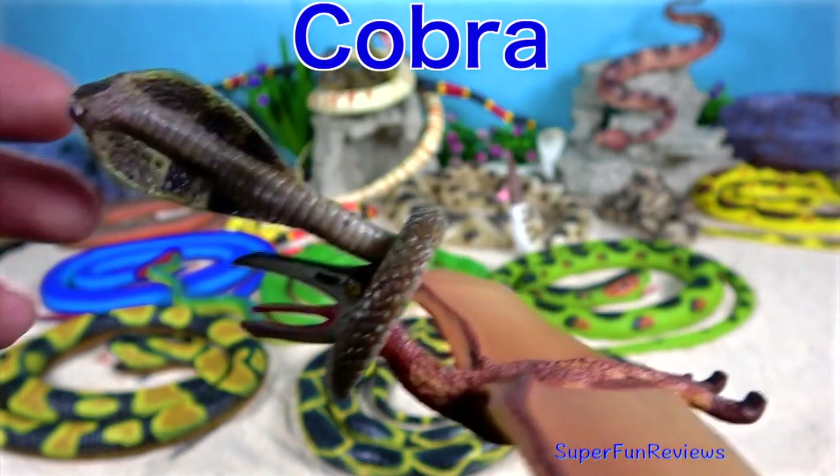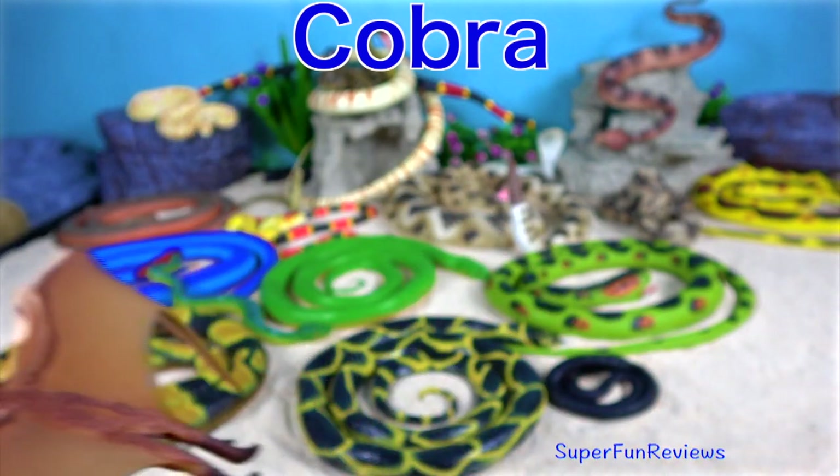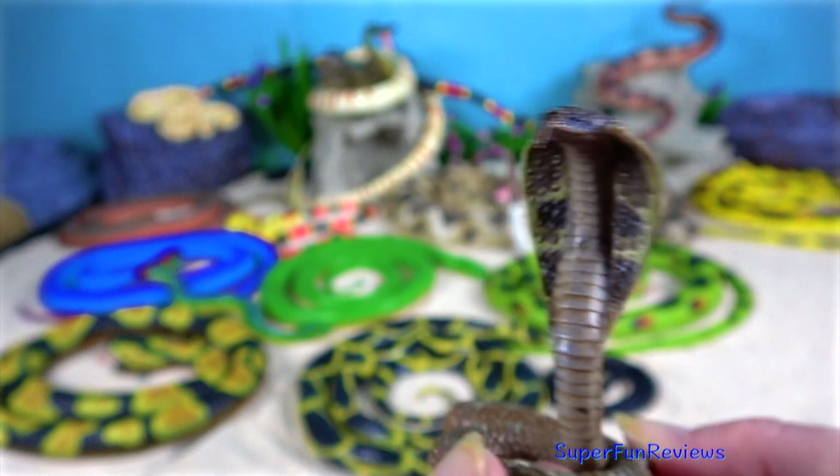The cobra. When threatened, their ribs expand to make a hood. They make a loud, low hissing noise and they can spit venom up to eight feet.